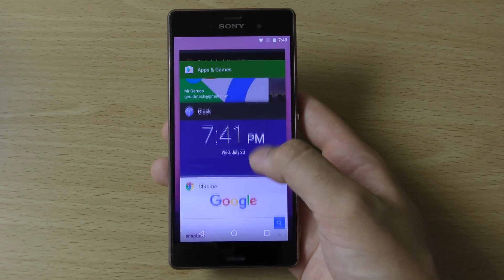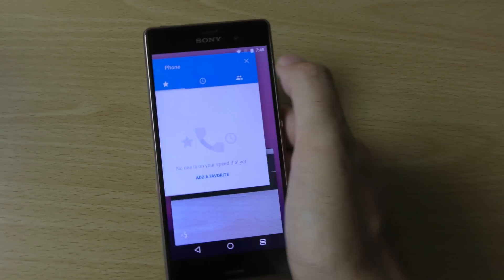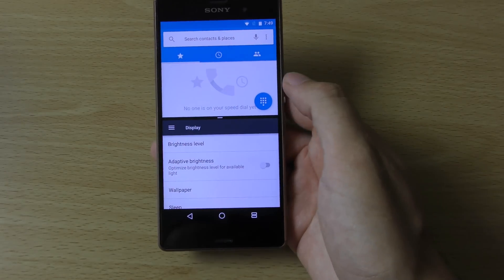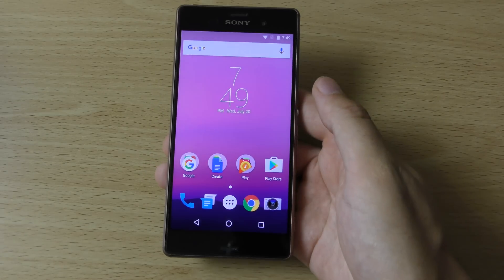If you look here going back into stuff, you can see we have the big multitasking mode now. And we should also be getting the split screen mode, so if you want to go into two things at the same time, that is now available on the Sony device. I never thought I'd see the day — that is pretty cool.